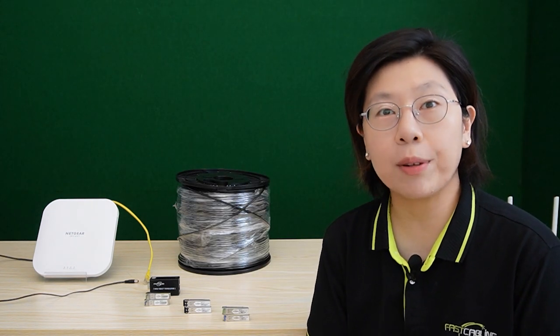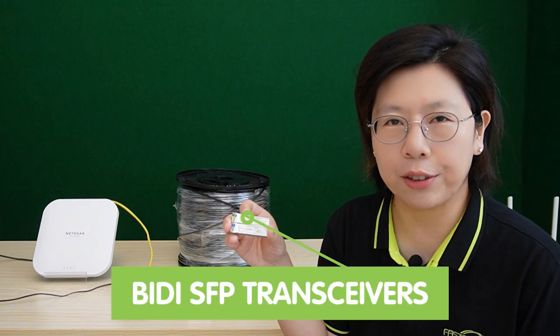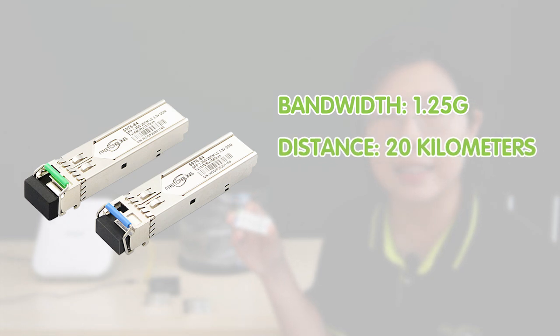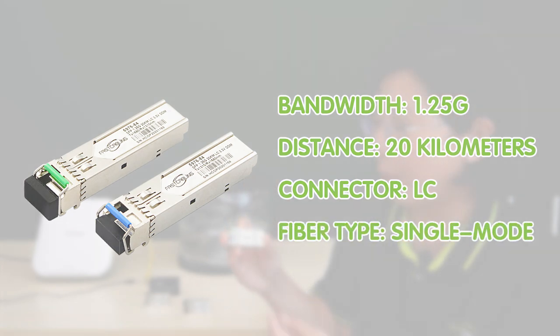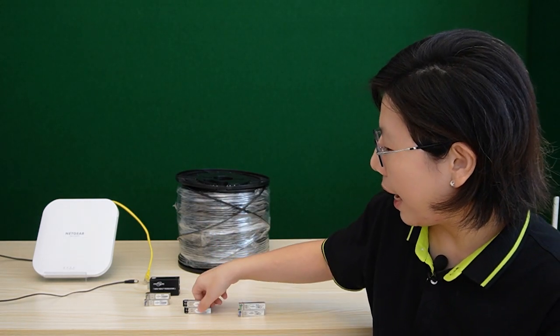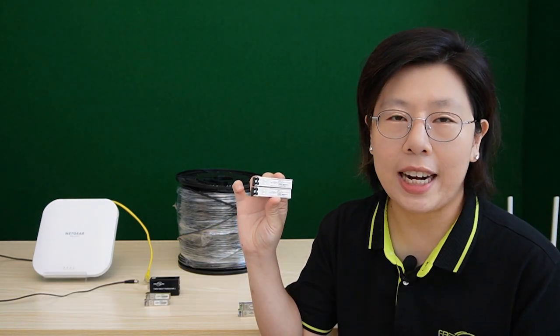Let me introduce you to some of our SFP transceivers. This one here is the BDSFP fiber module. The transmitter enables a bandwidth of 1.25G to meet the increasing demand of ethernet fiber solutions. The deployment distance can be extended to a maximum of 20 km using an LC connector single-mode fiber optic cable. This is where it connects with the fiber optic cable.